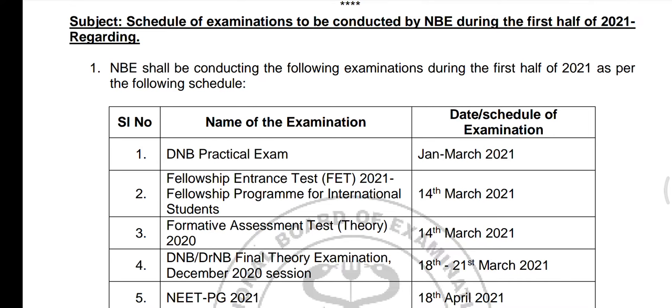DNB stands for Diplomate of National Board. It is equivalent to MD or MS courses. If you study MBBS, you can study DNB. It is almost equal to MS or MD — that's the mother course.